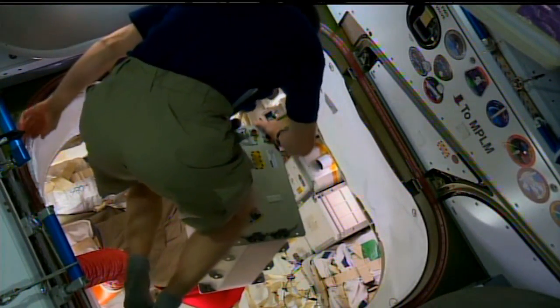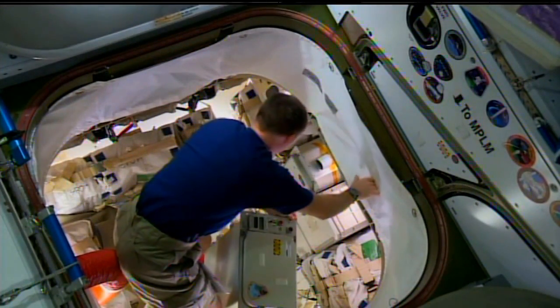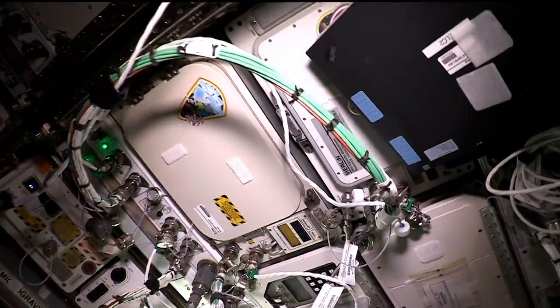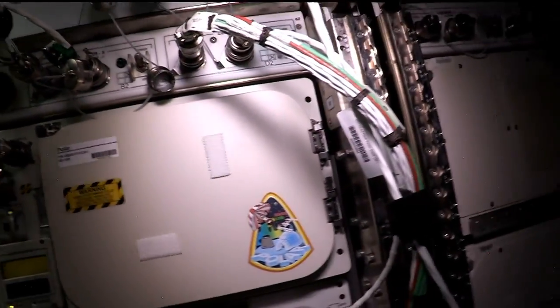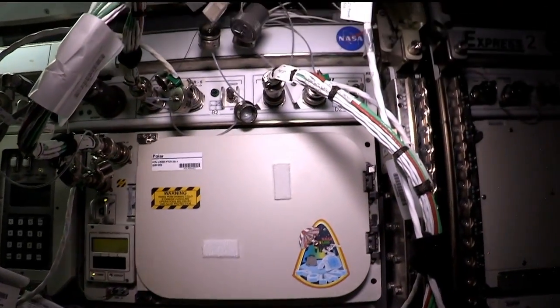To give some perspective on size, it's approximately half the size of your typical mini-fridge or dorm room refrigerator. Operationally, it has a temperature range anywhere from as warm as 4 degrees Celsius, slightly above freezing, all the way to negative 95 degrees Celsius. For comparison, a typical home refrigerator is around 4 degrees and the freezer is in the negative 20 range, so it's quite a bit different.